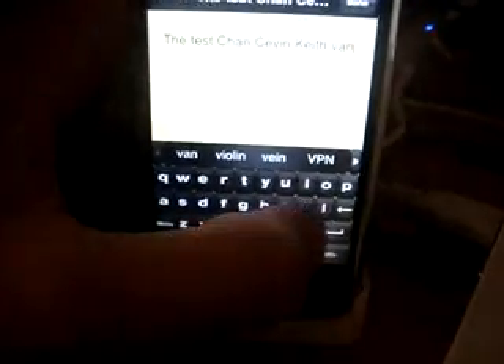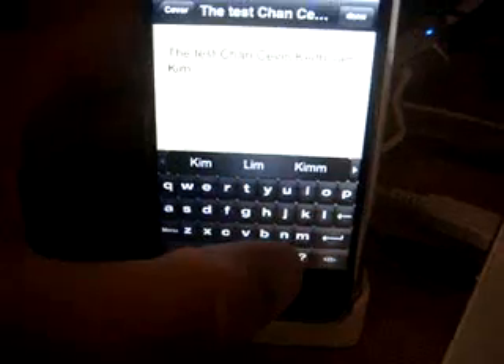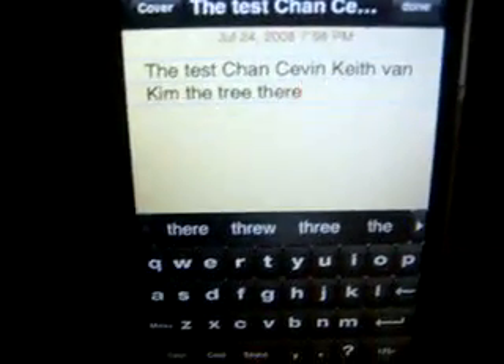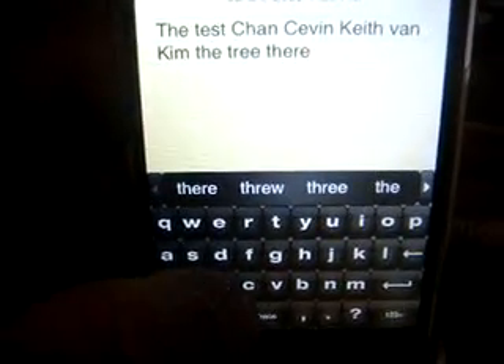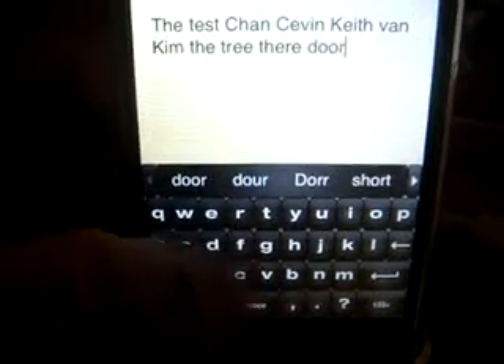Let's try this — maybe it goes by whatever word you touch. Yeah, okay, so that's how it works. Basically T-H-E — 'The,' 'There.' That's T-H-E-R-E. It doesn't go by randomly, obviously — it goes by the words that you touch. Let's try another word here — 'Door.' Yeah, so basically that's what it does. Kind of cool.